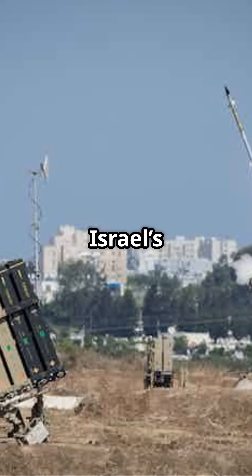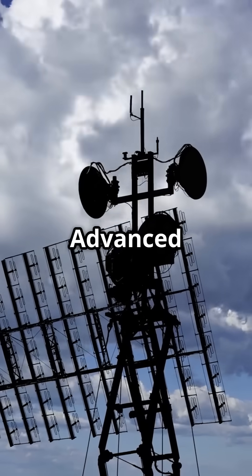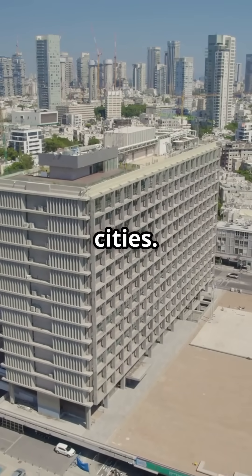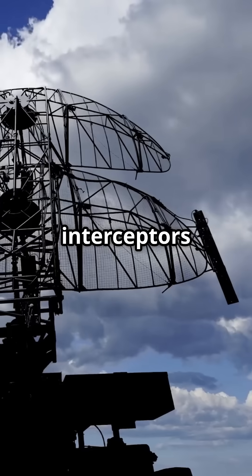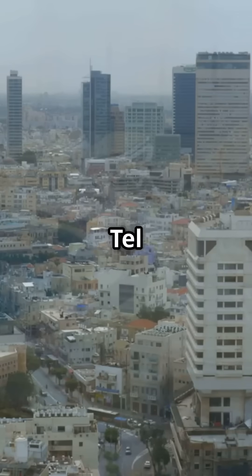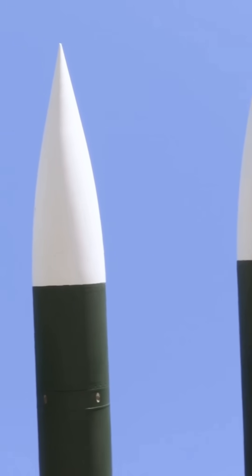This is Iron Dome, Israel's high-tech shield against rocket attacks, developed by Rafael Advanced Defense Systems. Iron Dome detects and destroys incoming rockets in mid-air before they can hit cities. It uses radar to track threats and fires Tamir interceptors with pinpoint accuracy. Used mostly near Gaza and northern borders, it protects millions in Tel Aviv, Jerusalem, and more, with a 90-plus percent success rate — making it one of the most effective missile defense systems in the world.